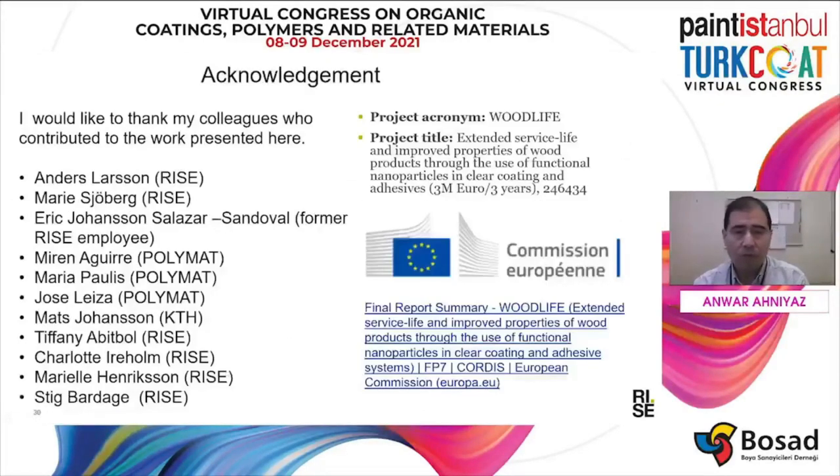I would like to thank my colleagues who contributed to this work — some from RISE, some from Polymath Spain, and some from KTH. I'd also like to thank the Woodlight Project and the European Commission for funding this Woodlight Project, which allowed us to do this work. Thank you.